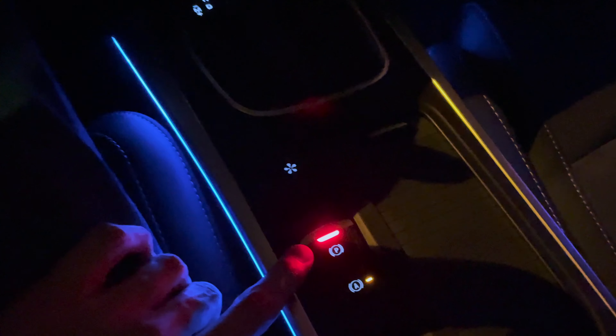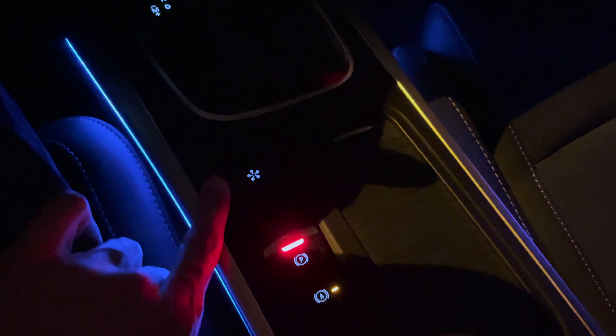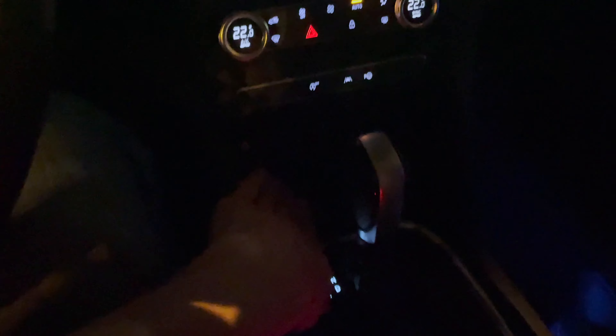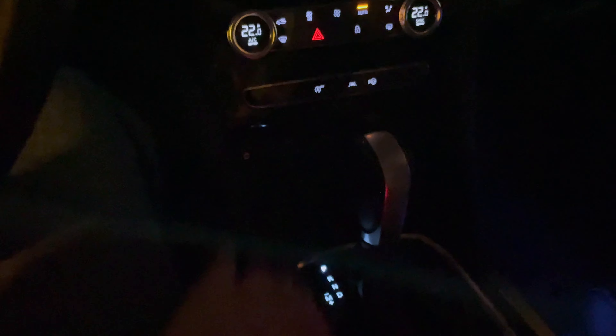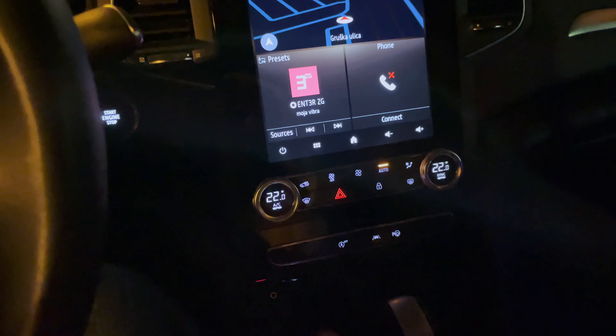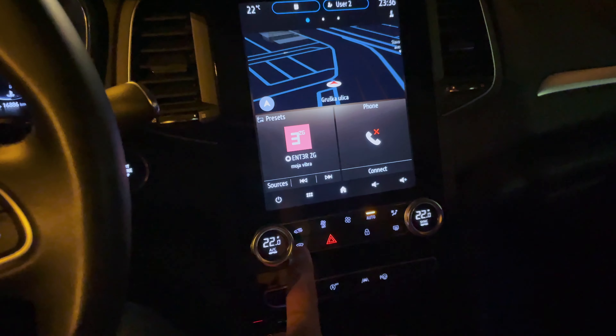The AC controls look pretty simple. You have start/stop, and the gear selector with power, reverse, neutral, drive, electronic parking brake, auto hold, and driving modes. The area at the bottom isn't illuminated for some reason, and the USB ports don't illuminate either.